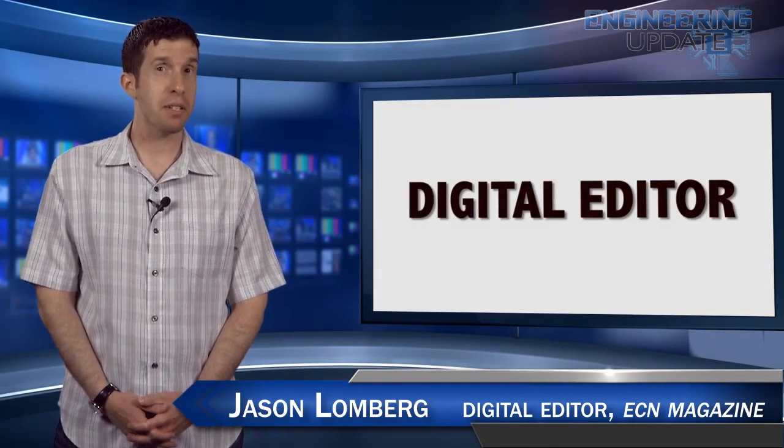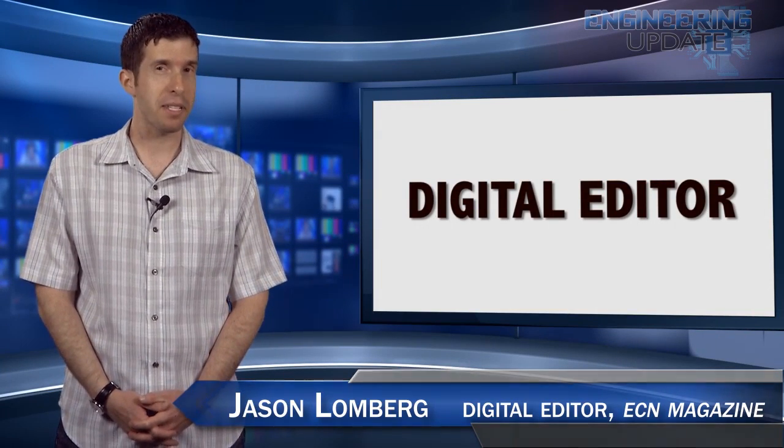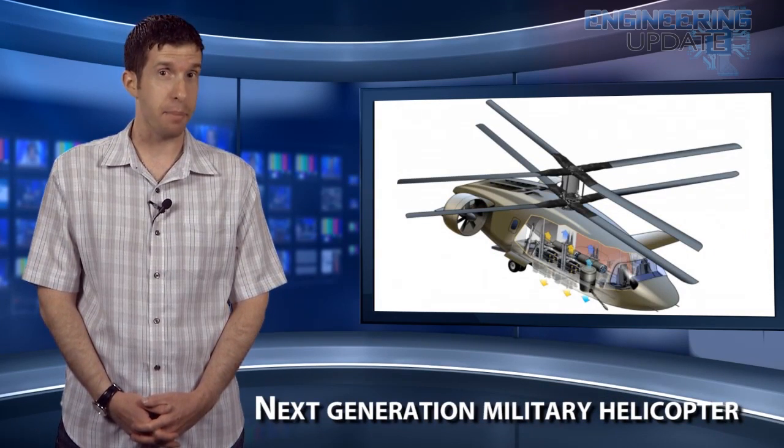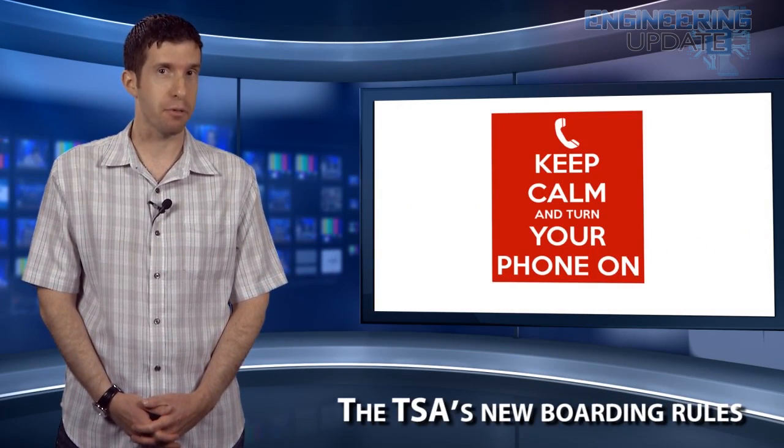Welcome to the Engineering Update. I'm Digital Editor Jason Lumberg, and in this week's episode: the Navy's RoboTuna, a next-generation military helicopter, and the TSA's new boarding rules.